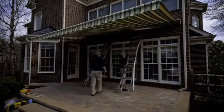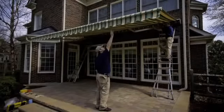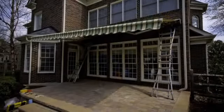In a few short hours, the awning was positioned just where they wanted it, installed with sturdy hardware, and tested to make sure it worked perfectly.